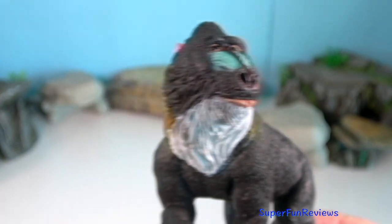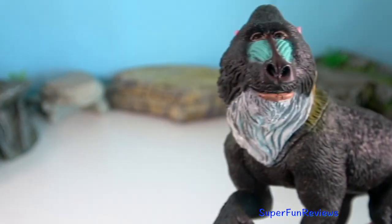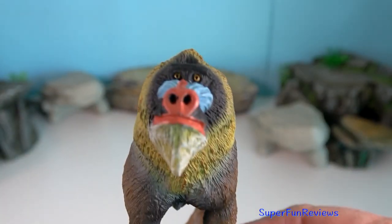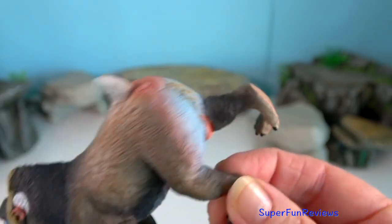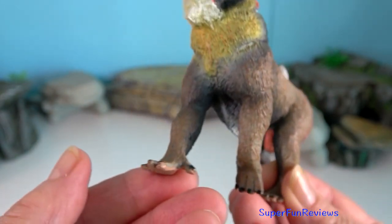Mandrill — they have extremely long canine teeth that can be used for fighting. With reproduction, dominant or alpha male mandrills have the most mating success. Upon gaining alpha status,